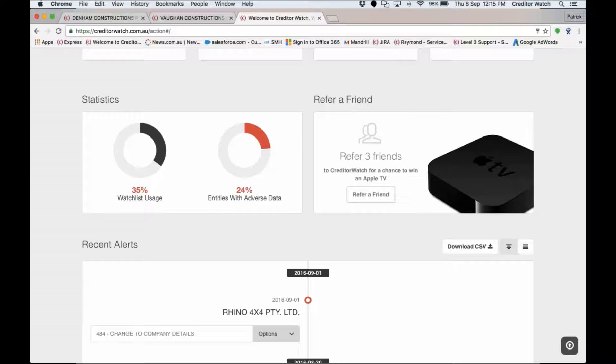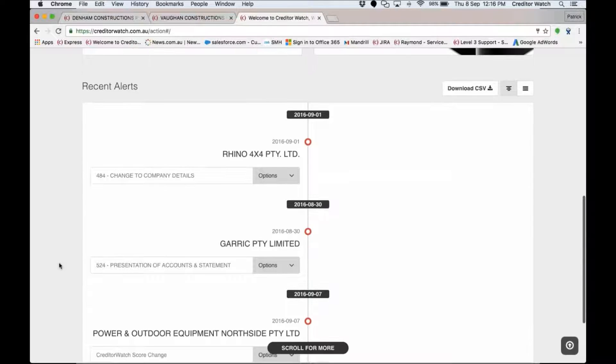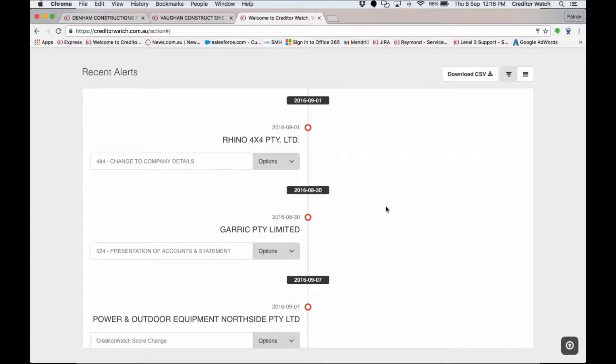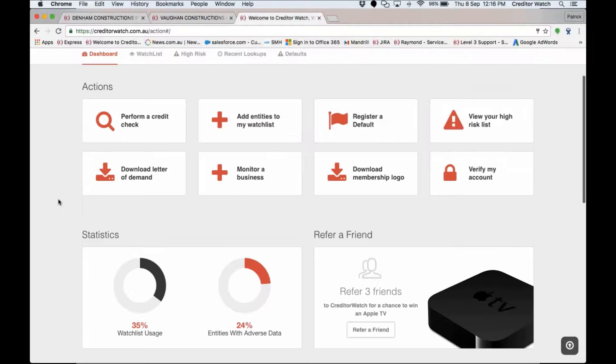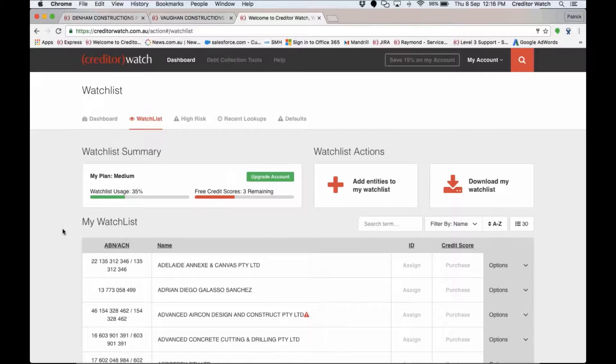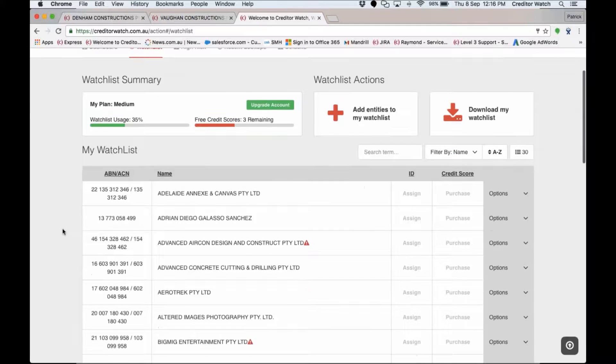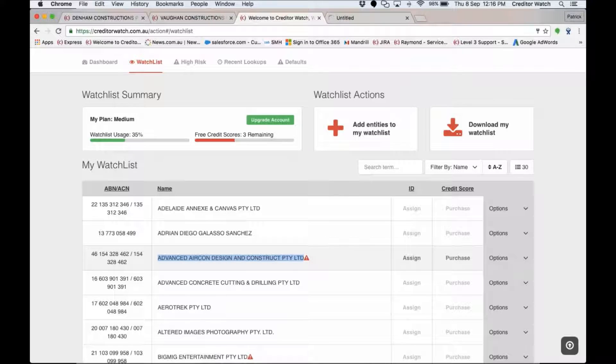There's also a refer-a-friend section, and this area changes from time to time depending on whether we've got new features. At the bottom you'll see all recent alerts that have come through — you receive email alerts for changes that occur to customers you're monitoring, but we also provide alerts through the dashboard in case your emails go down. At the top you'll see your watch list — a list of all the companies you're monitoring. Click on any one and it takes you straight through to that particular credit report.